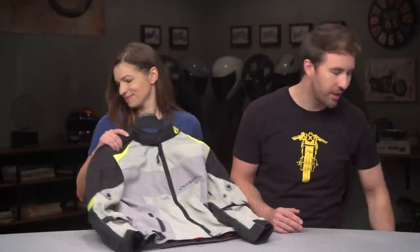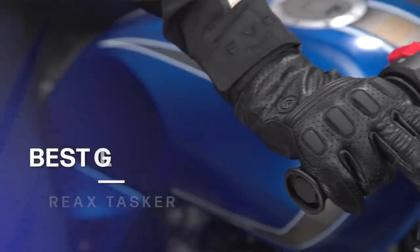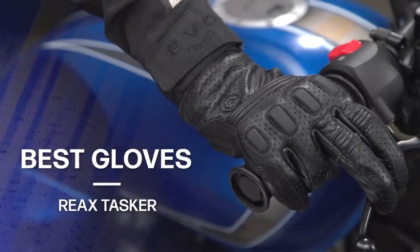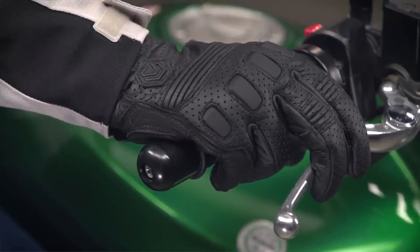Let's talk about our next category, which is gloves. This year, we have one option for both men and women: the Reax Tasker Perforated Gloves, coming in at $79. Gloves are something every rider should be wearing — it's our body's natural instinct to put our hands out in front of us to brace for impact. Moto gloves provide protection should your hands meet the road. The Taskers use a cowhide leather on the back of the hand and a goat leather on the palm, with a pad insert to help combat the vibration of your motorcycle.